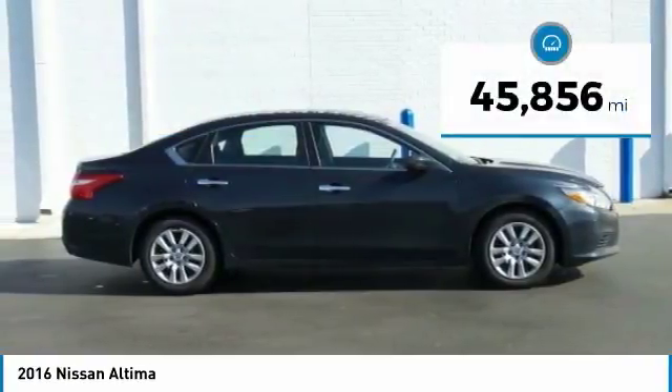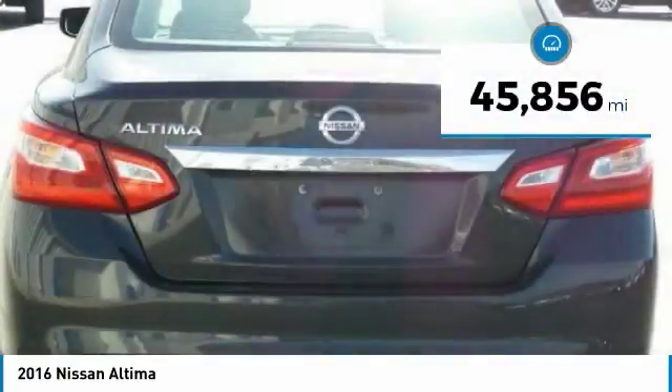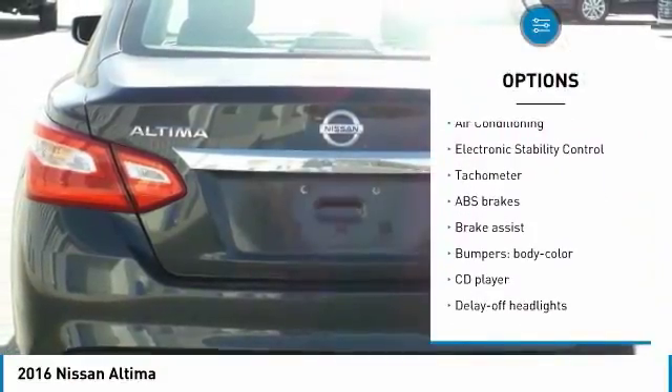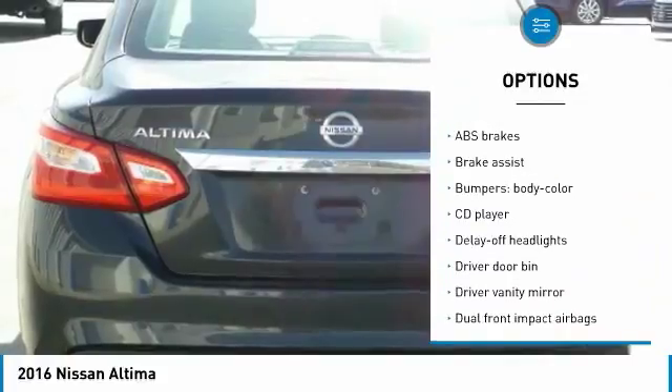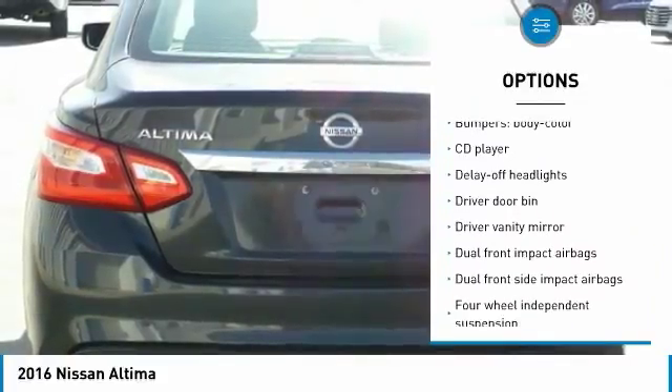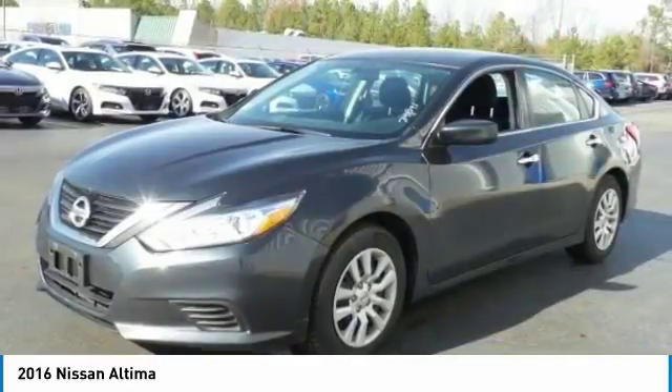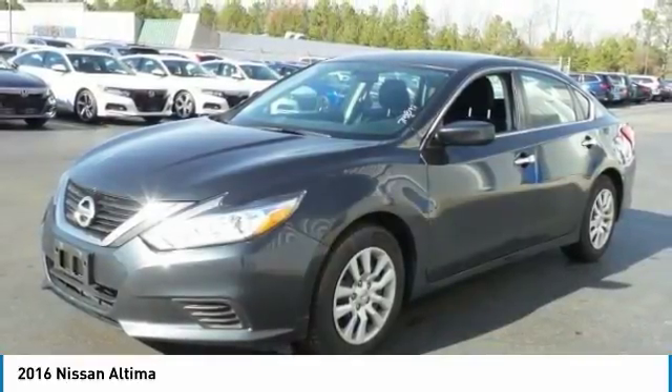This vehicle has less than 50,000 miles. Here are some of this vehicle's great options: traction control, air conditioning, dual airbags, power steering, four-wheel disc brakes, center armrest, electronic stability control, power windows, rear window defroster, and CD player.